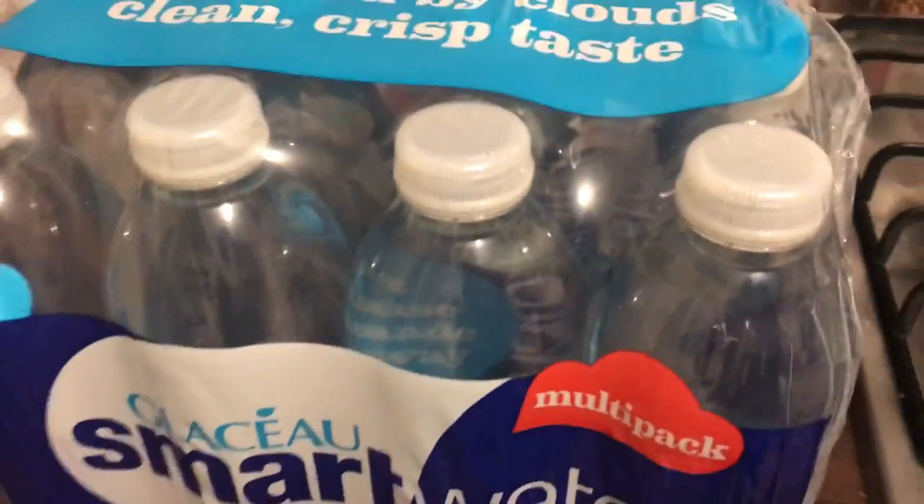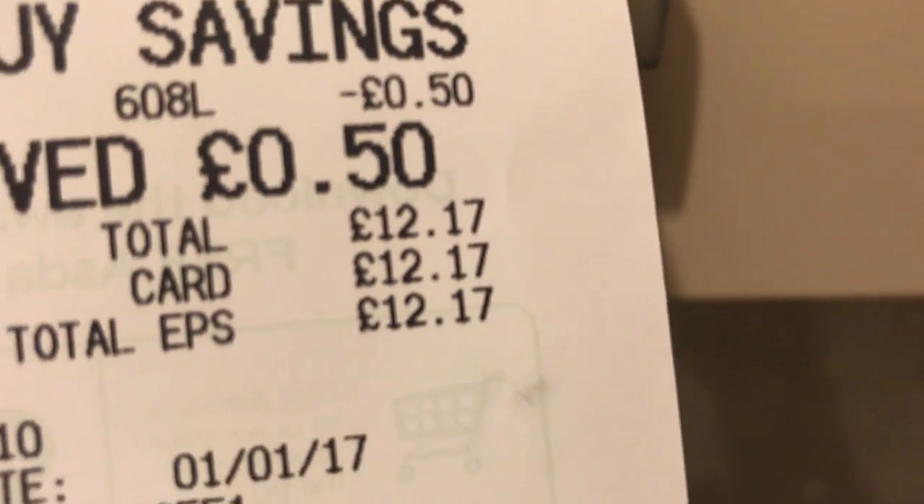I also got a 12-pack of Smart Water, and the shopping came to £12.17.